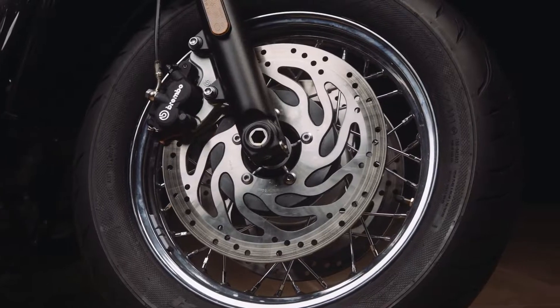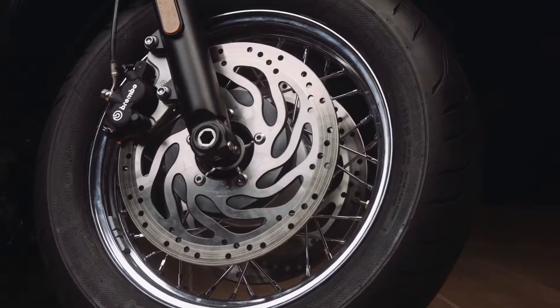Stopping power is excellent thanks to the high performance twin disc braking setup with Brembo calipers. To maximize safety and control, ABS and switchable traction control are of course fitted as standard. And this tech, like all of the modern features of the Speedmaster, is beautifully incorporated into the design.